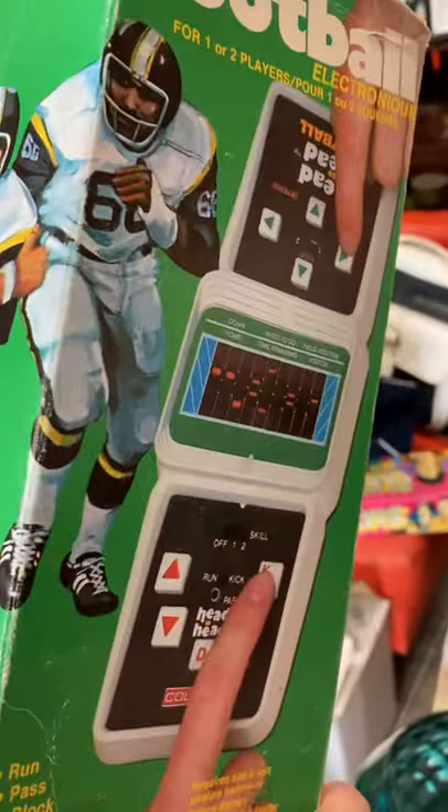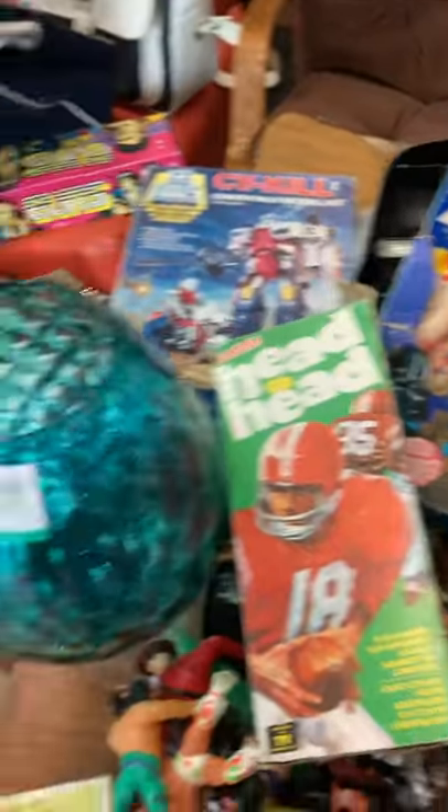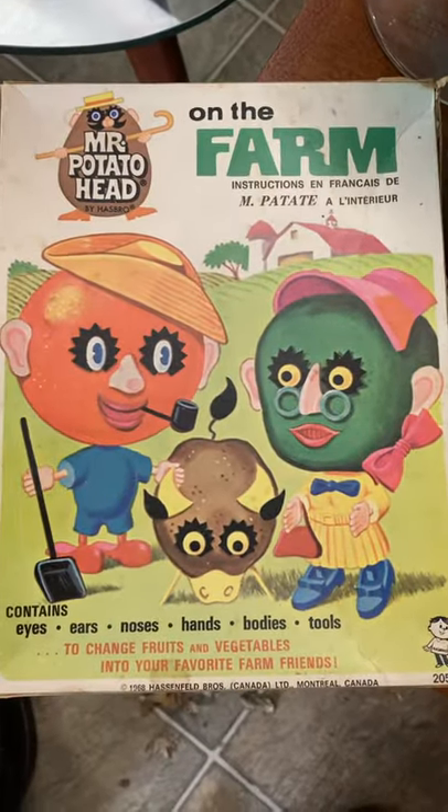There's also a Coleco Head-to-Head — the box is pretty beat up but it's all in there, so that'll go in with my stock since I've got quite a few of those.